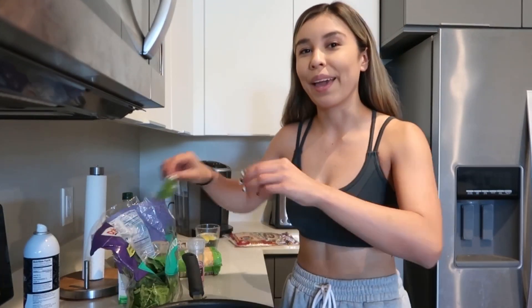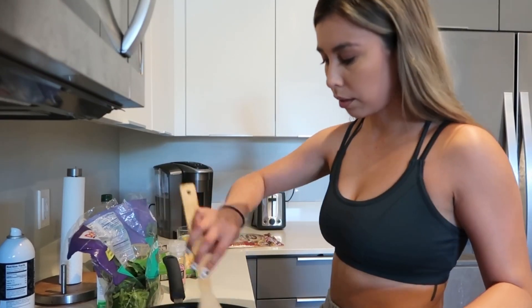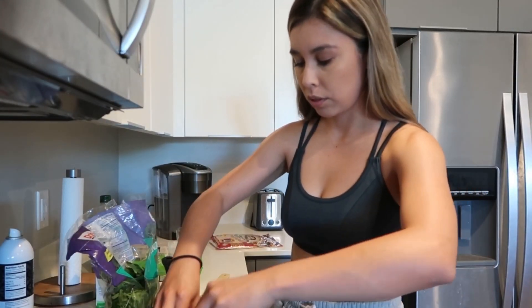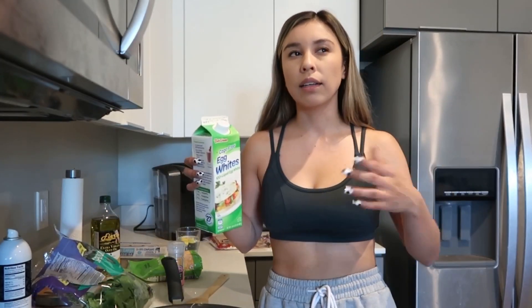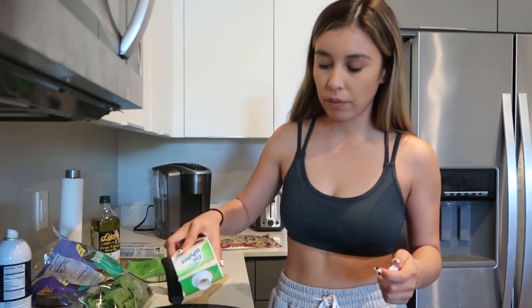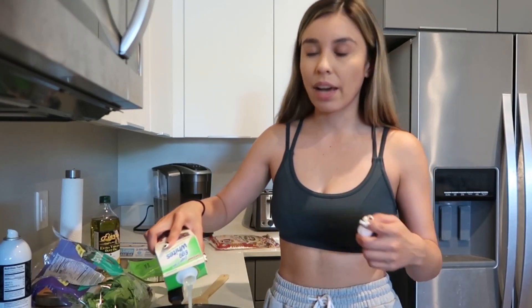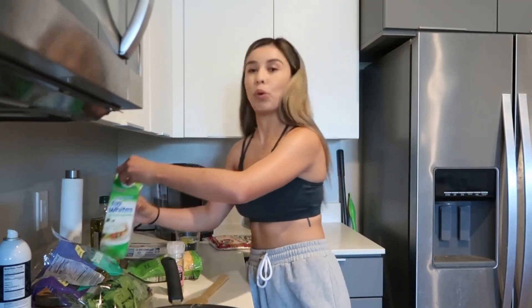I used to hate spinach, but now I just think it's bomb. I kind of eyeball a lot of my things — maybe about a cup — so that's something you guys will probably notice.